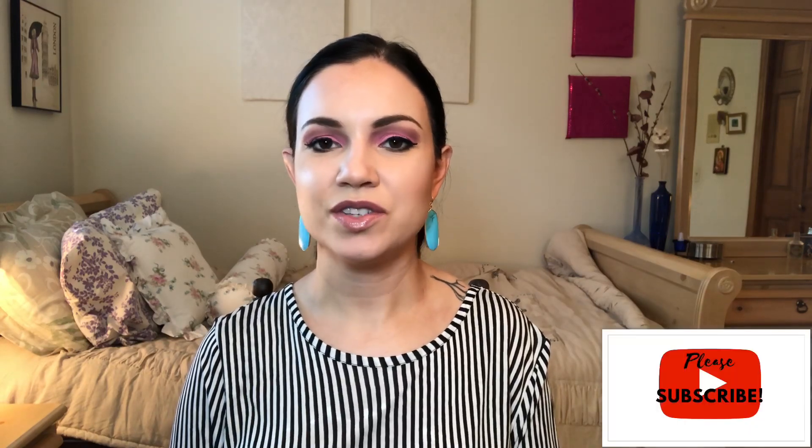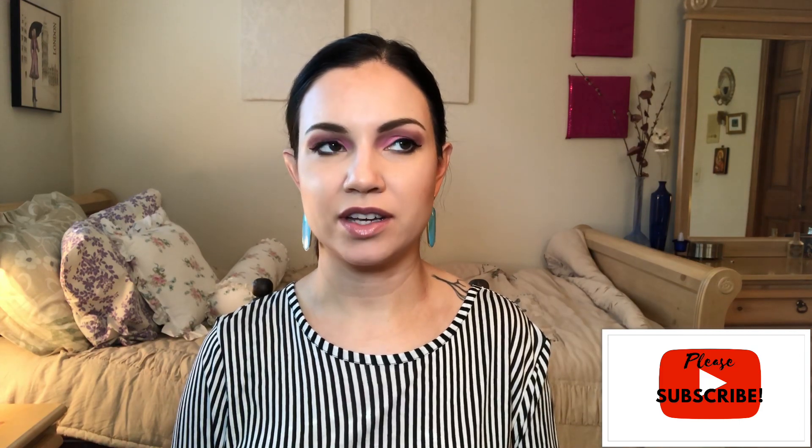Hello and welcome back. This video is going to be all about my skincare routine. I didn't think I would ever do this video just because not everything works for everybody, but I thought I would share the things that I use and maybe it would give some people ideas if you were looking for particular things in particular categories.